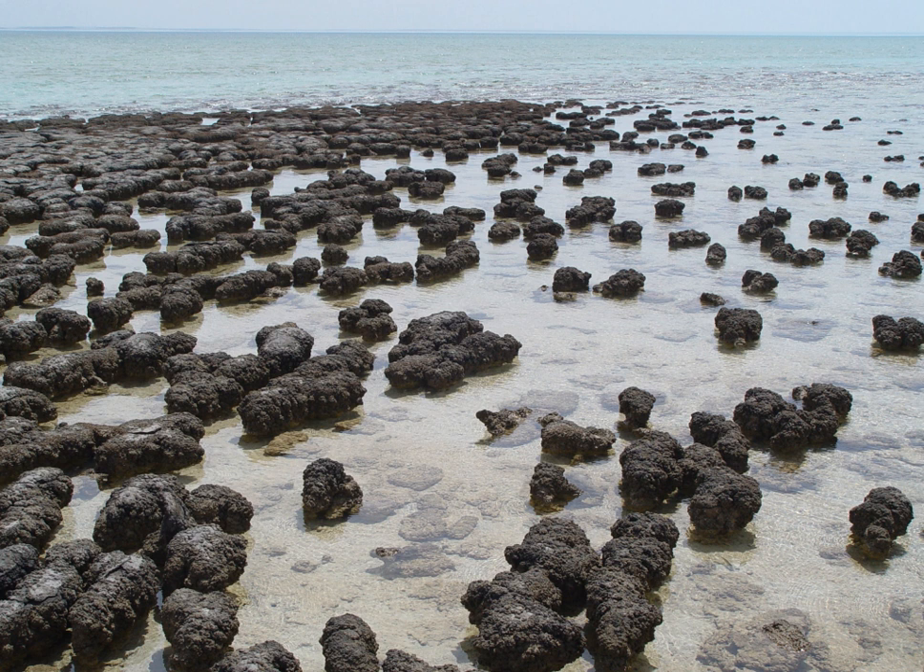At Hamlin Pool there is an interpretive boardwalk for tourists to venture out and examine the stromatolite structures. This is the only access area for the general public because of the fragile nature of the environment in Hamlin Pool. Hutchinson Island and Pelican Island are located within the Nature Reserve.